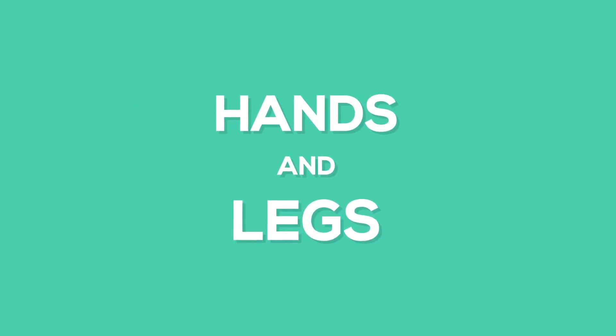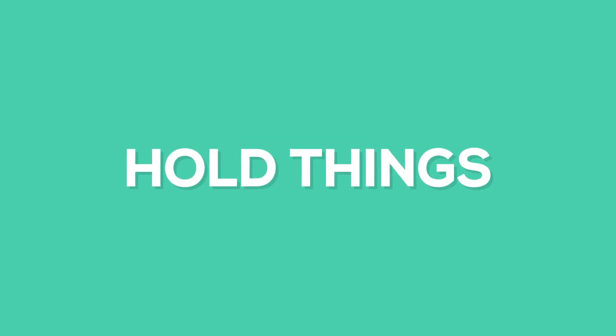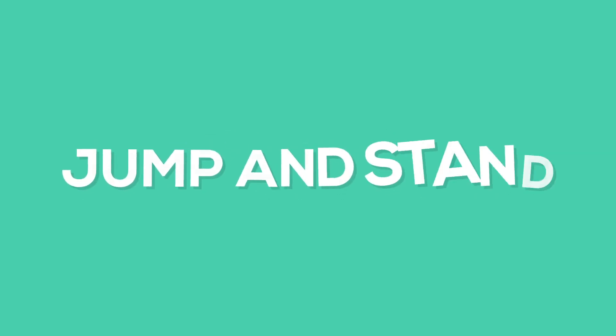For example, while you are playing, you use your hands and legs. You use your hands to hold things, and legs to run, walk, jump, and stand.